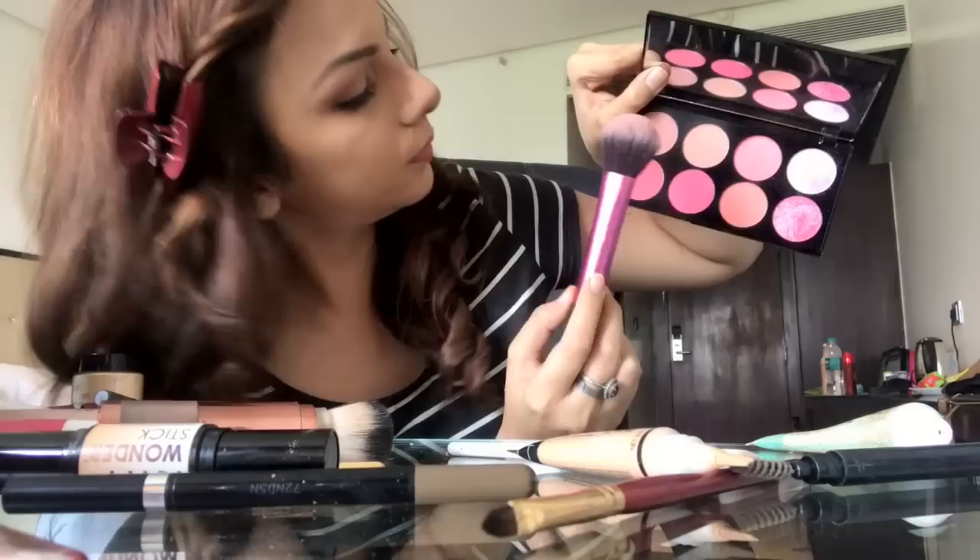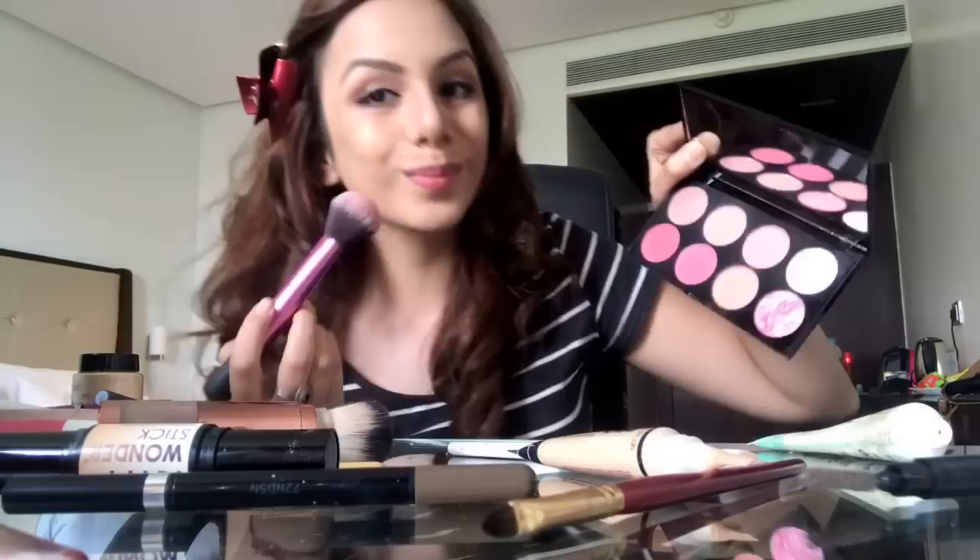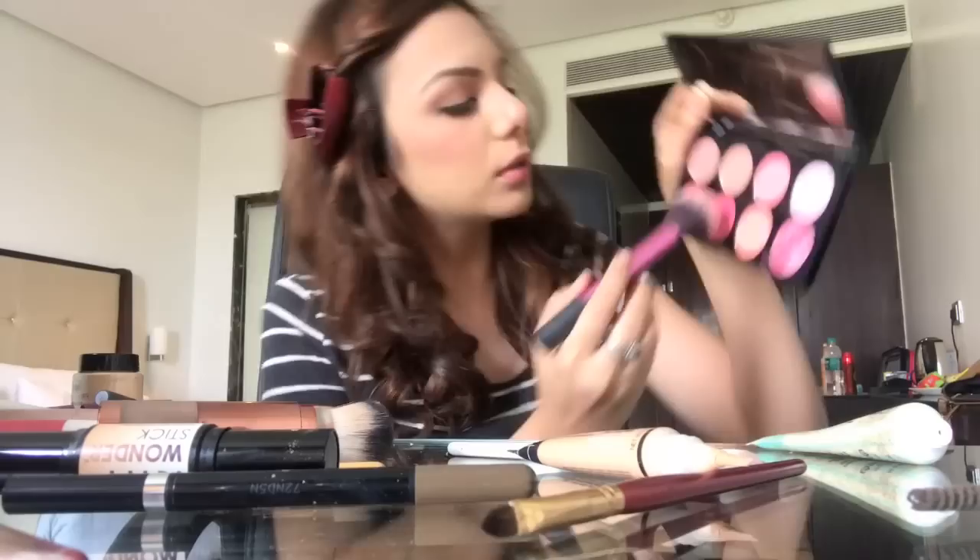I then go in with my Makeup Revolution Ultra Blush Palette — I think it's the best blush palette there is, with great shades of pink and peach. I mix up three shades together to get a nice pinkish touch on my face. I love going in with blush all across my face because my face looks very pale after base, so the blush makes it look nicely flushed and pinky.